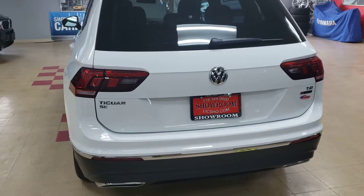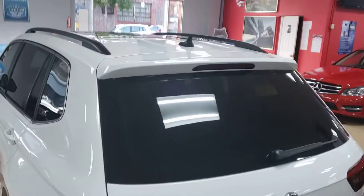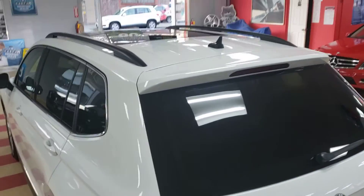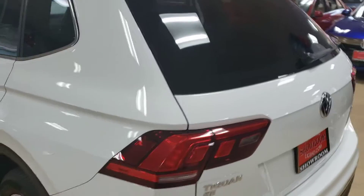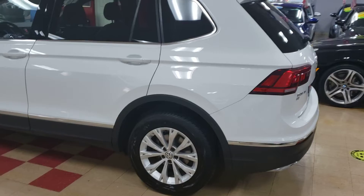2018 Volkswagen Tiguan SC 4Motion with all the toys. This one's got all the toys, guys — it's an 18 all-wheel drive.